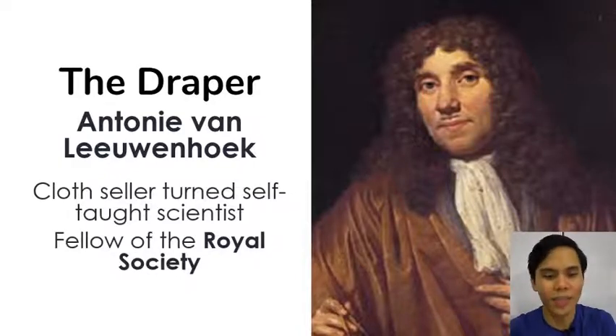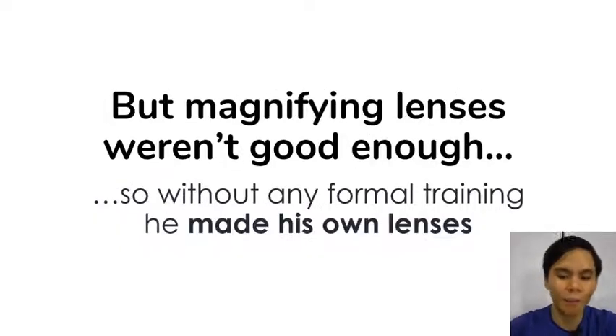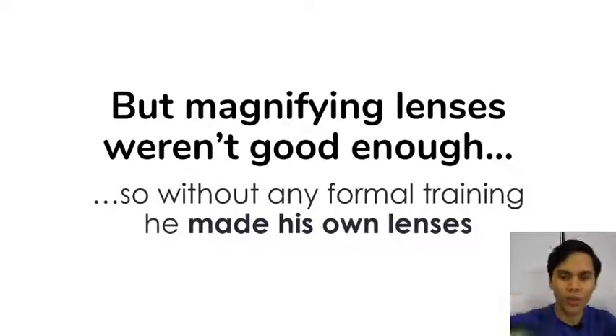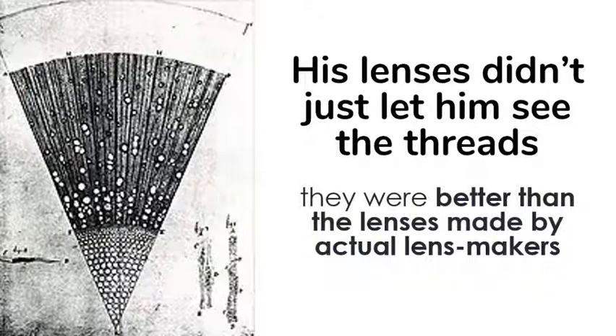He was really, really into making quality cloth. In order to get quality cloth, you need quality fibers. But at the time, lenses were really crap — even the best lenses couldn't let him see the fibers of his cloth. So what he did is he made his own lenses. He heated silicates — the stuff you make glass with — and once it was red hot, he pulled them into very thin strings and rolled those strings into lenses. Because they were made up of fibers of glass, those lenses became extremely high quality. His lenses didn't just let him see threads — they were so good they let him see things that couldn't be seen at all, not even a clue with the naked eye. They were better than lenses made by actual professional lens makers.